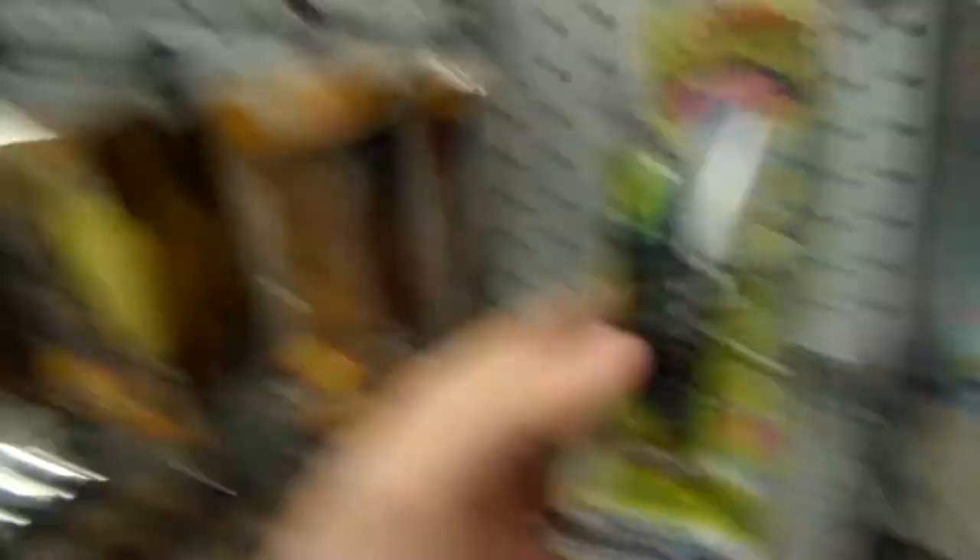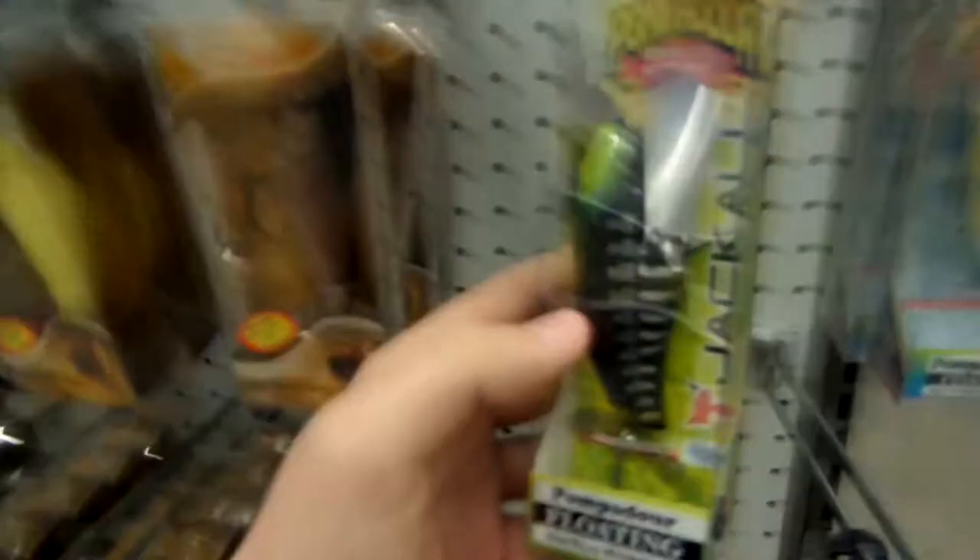Look at that over here — I could probably paint that pattern, don't you think? We've got all the plastics: Yamamoto, Yum — where's the Deep Creek though, we need some Deep Creek in here. Oh, we've got some insane $22 topwater lures — are you kidding me? That's insane, what is this even?